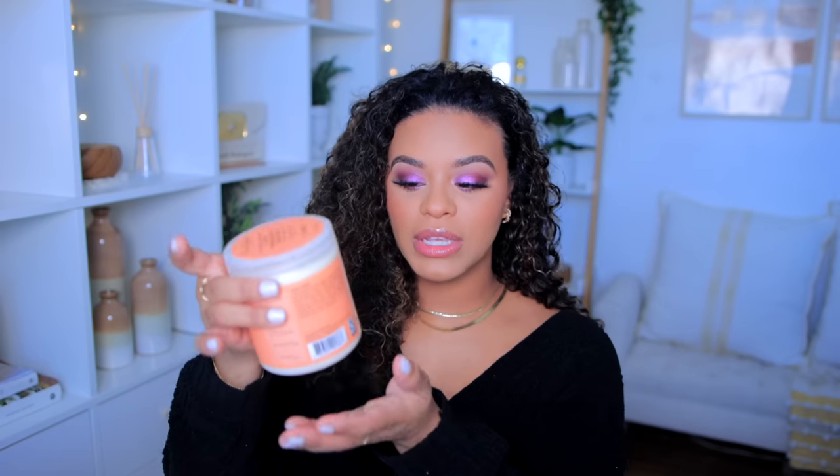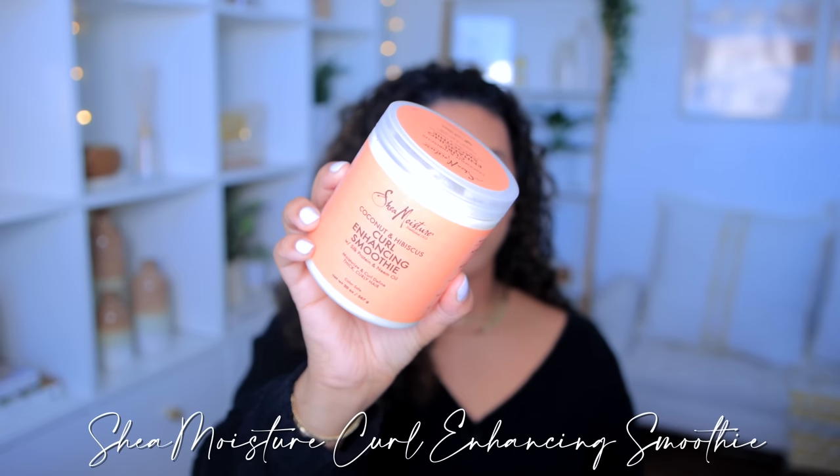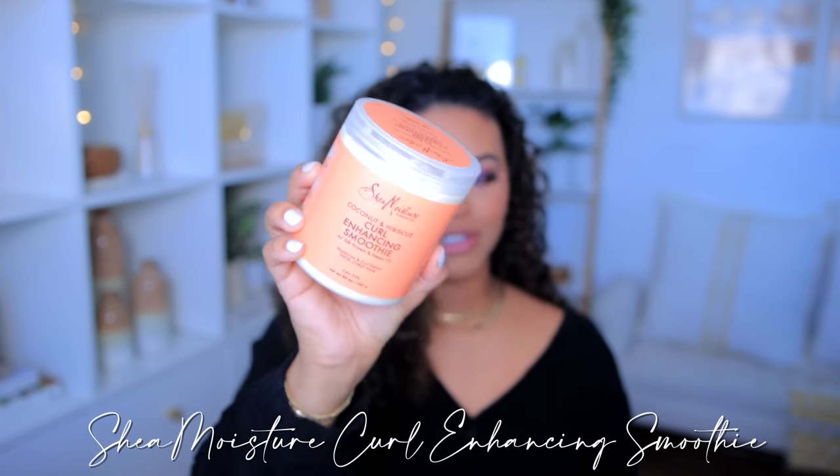I'm going to be using the Shea Moisture Curl Enhancing Smoothie — I found a really huge size, which means I can repeat this routine a few times. And then I have the Eco Styler Gel, the olive oil one, because I still haven't purchased the argan oil one which is the one I prefer, but we're going to try it with the olive oil one today.